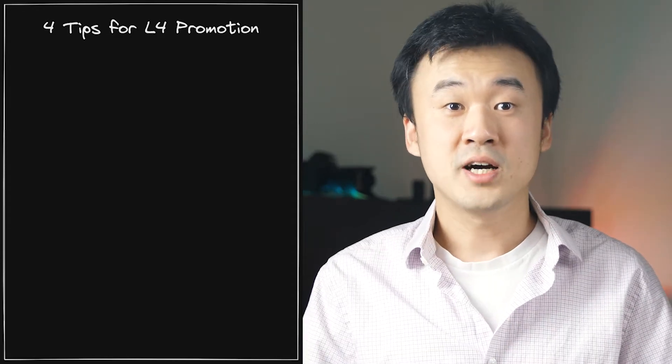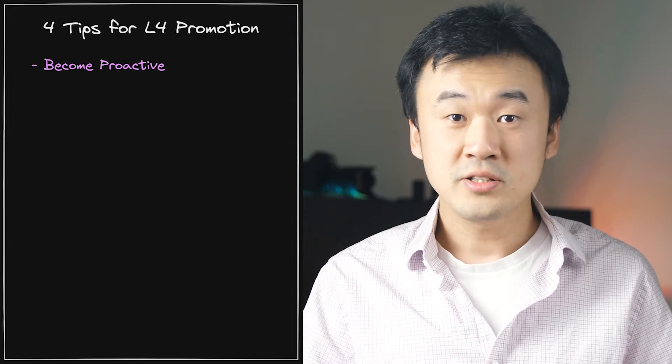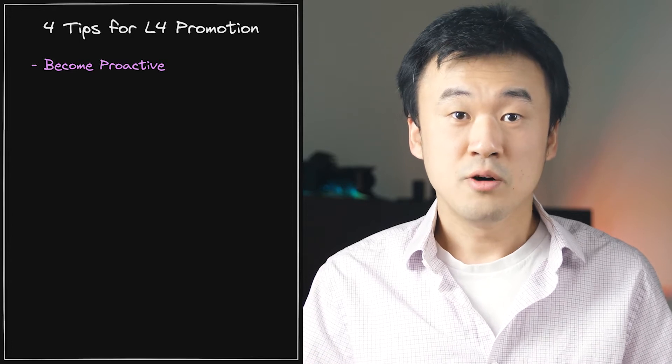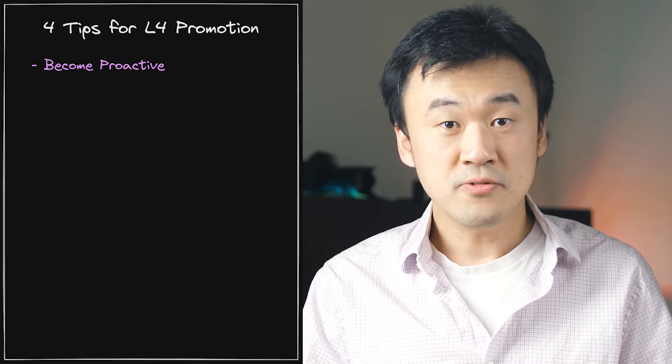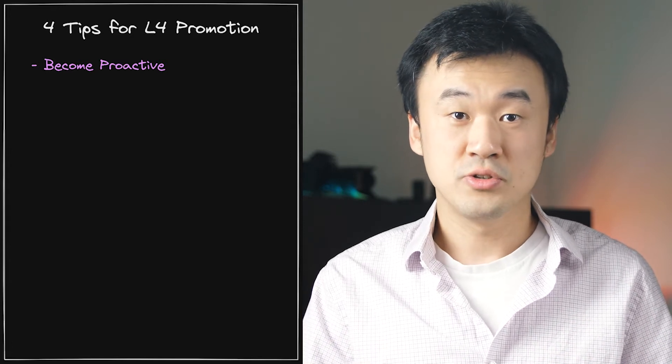Tip number 1: become proactive. When you are an L3, typically someone else, more senior, is assigning your tasks, which implies that by default you are working passively, mostly reacting to those assignments.